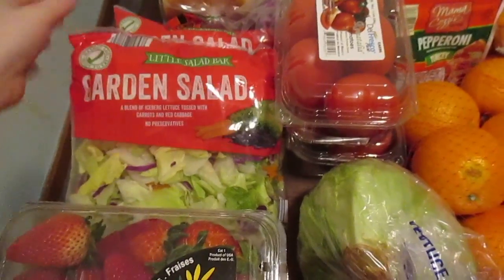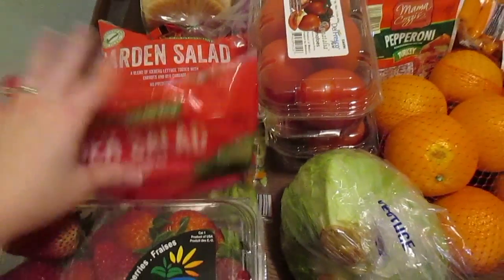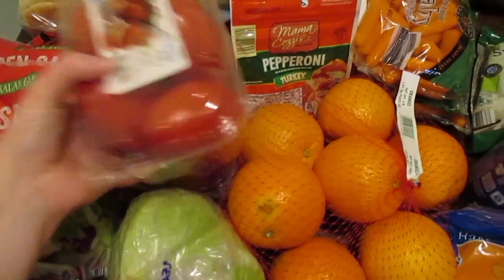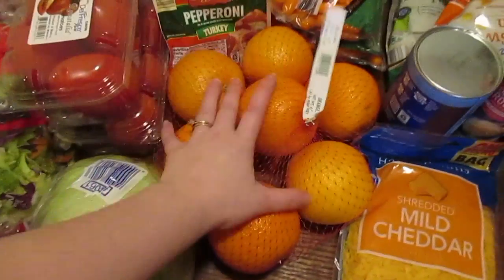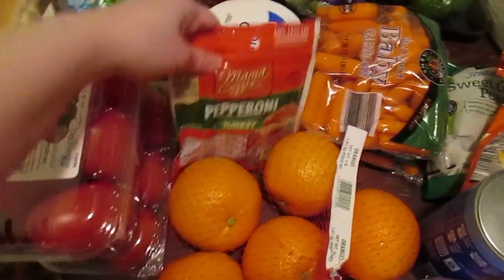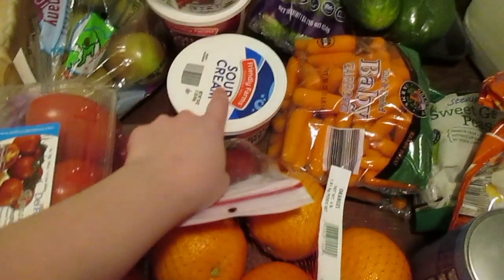I got two things of strawberries. I did get some garden salad to go along with some dinner meals and maybe some lunch if I'm in the mood for a salad. I got two cartons of Roma tomatoes, a head of lettuce for BLTs that we'll be having, oranges were on sale, and baby carrots for 49 cents — so I got two bags of those. Turkey pepperoni for the Italian pasta salad we're going to be having.